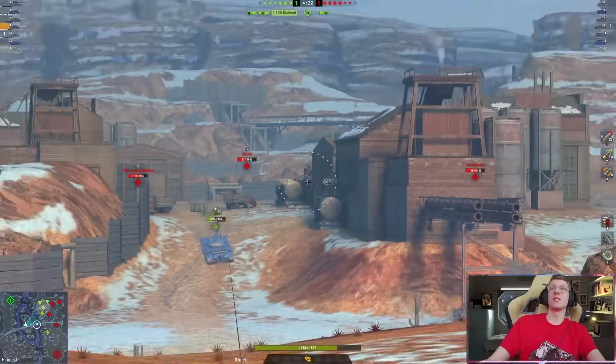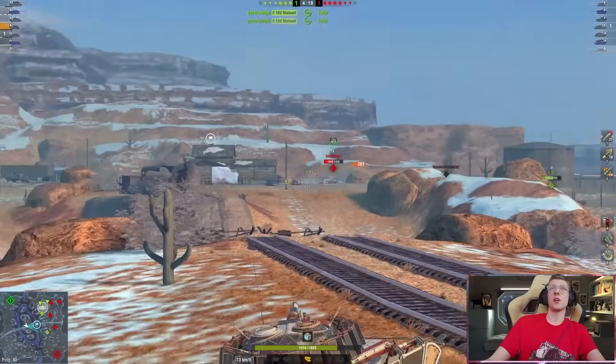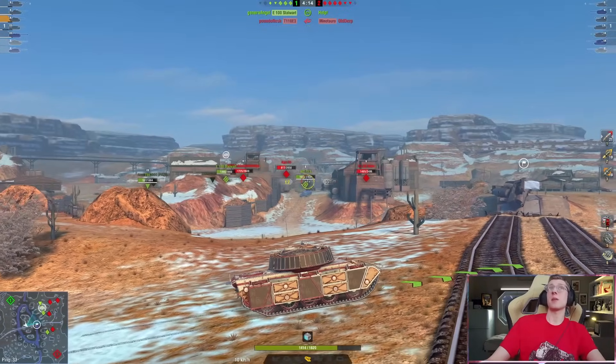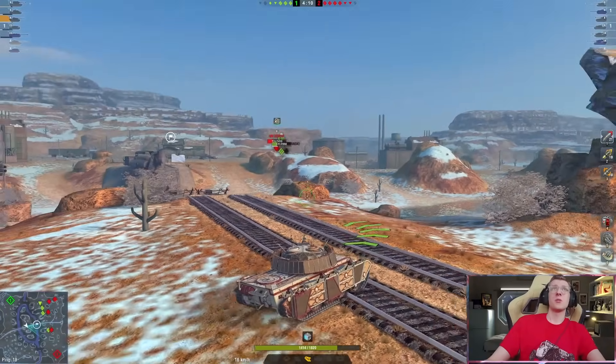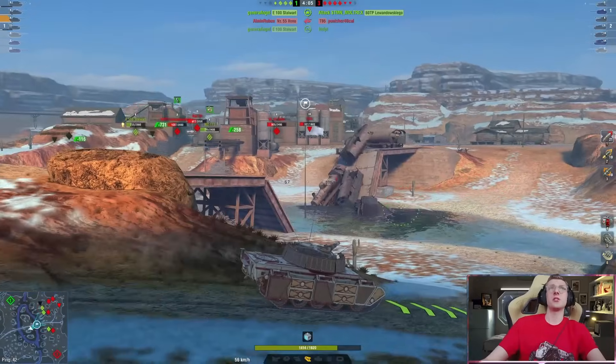Unfortunate. All right, if that's the case, we have the VK72. There you go — 360. By the way, we are already over 3,000 damage in this game. We have done a pretty solid amount of damage, and we have done a very good job supporting our teammates and just doing what we've needed to.